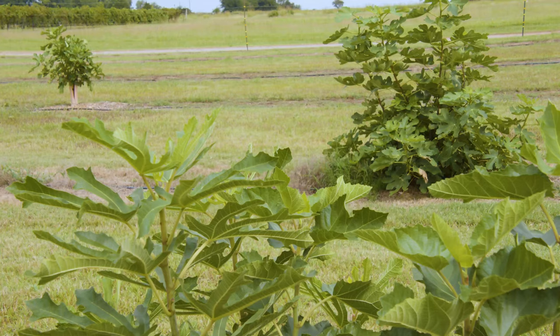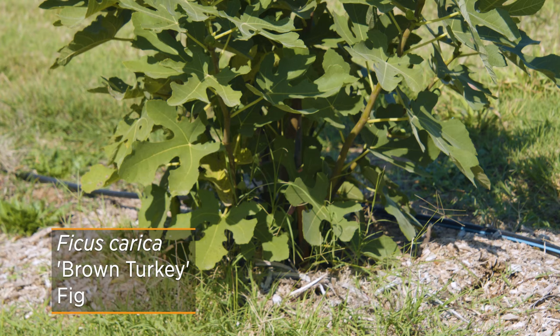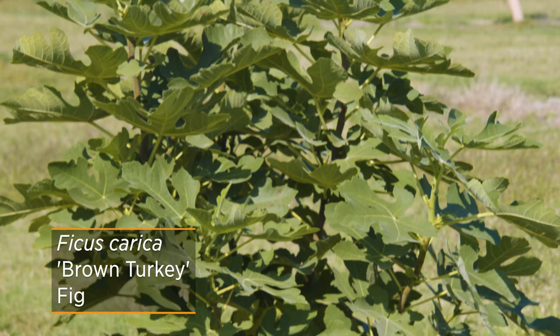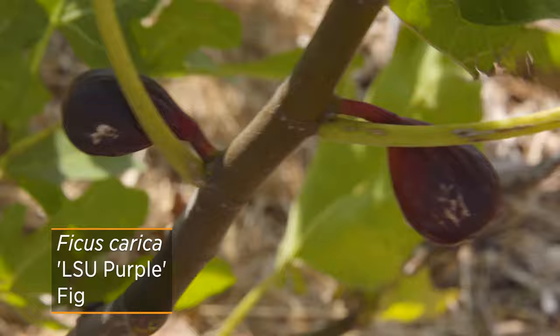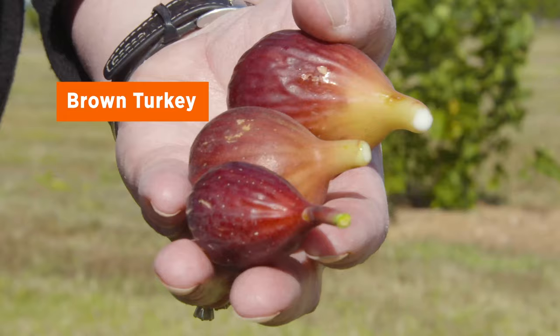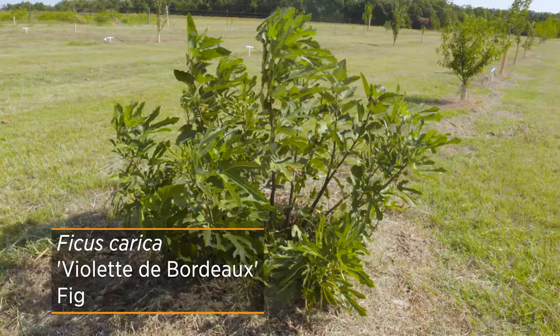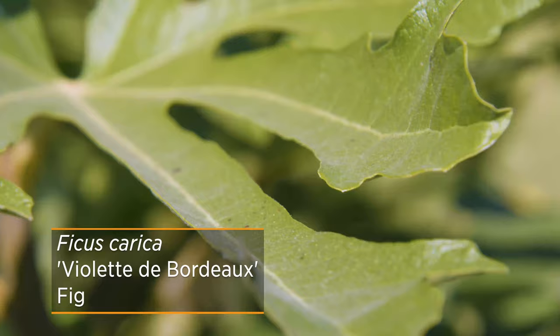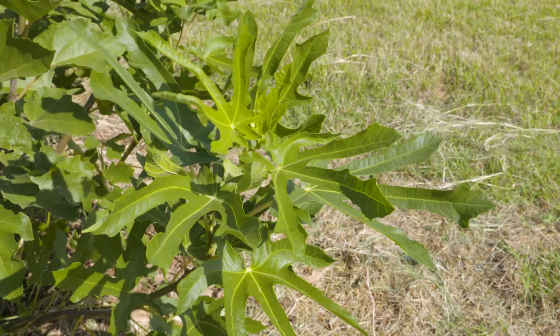Traditionally when talking about figs, we recommend the brown turkey fig, which is also called Texas Everbearing. We also have LSU Purple, which is the fruit I've gotten this year — it's shaped a little differently and is very dark purple, a little bit smaller. And then we have Violette de Bordeaux, which has a different palmated leaf shape, but the fruit on it is not ripening as well. It actually makes a good foliage plant — it's very pretty.